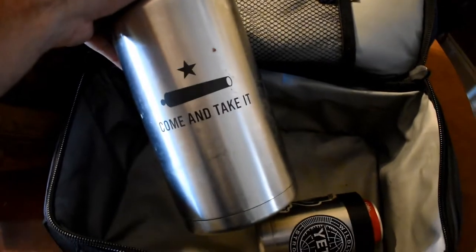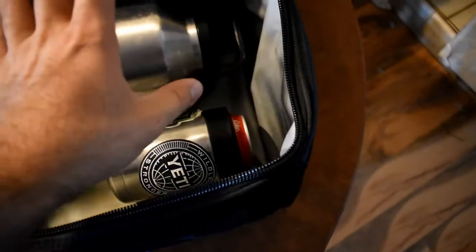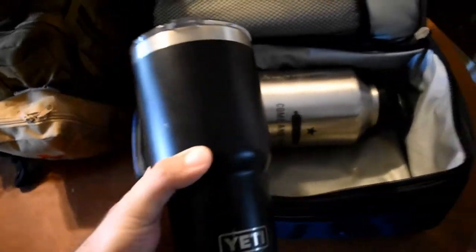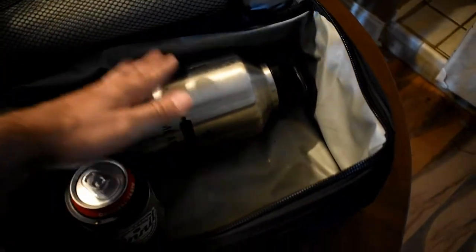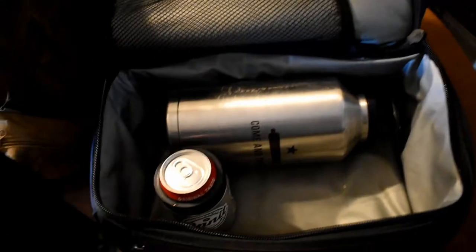This is what it can fit. This is a Yeti — a 64-ounce Yeti right here. I can fit the Yeti, a salad right here, usually something else right here. I usually take a Coke — bad habit getting into drinking these every day, but it's got the caffeine I need. I usually also take a 30-ounce Yeti tumbler. I'll go to work with this full 30 ounces and this full 64, so every day I have at least 94 ounces.